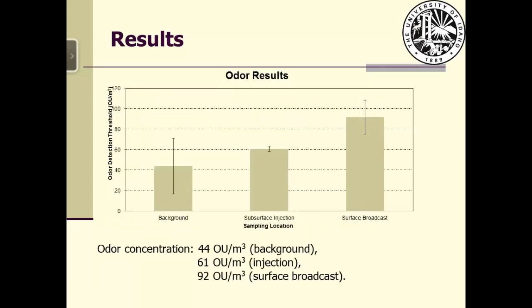For the odor results, the average concentrations were 44, 61, and 92 odor units per cubic meter. Statistical tests showed no significant difference between the background and the deep injection. But there was a significant difference between the background and the surface broadcast. Field attendees also perceived a real difference in odor between the two manure application methods.